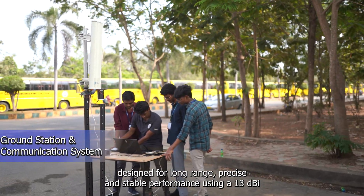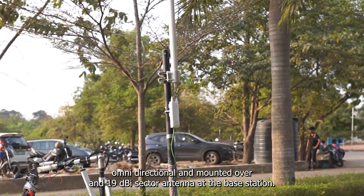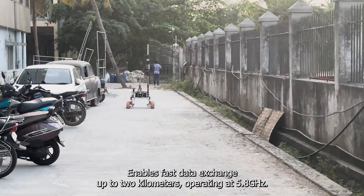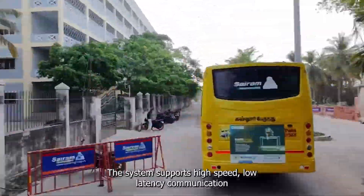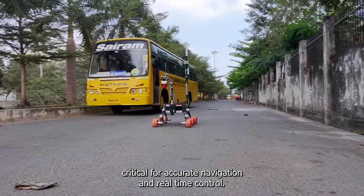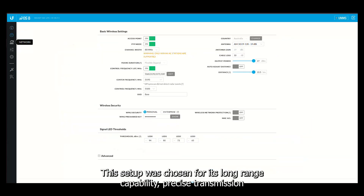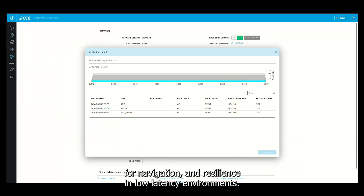Our rover's ground communication system is designed for long-range, precise, and stable performance. Using a 13 dBi omnidirectional antenna on the rover and a 19 dBi sector antenna at the base station enables fast data exchange up to 2 km. Operating at 5.8 GHz, the system supports high-speed, low-latency communication, critical for accurate navigation and real-time control. This setup was chosen for its long-range capability, precise transmission for navigation, and resilience in low-latency environments.